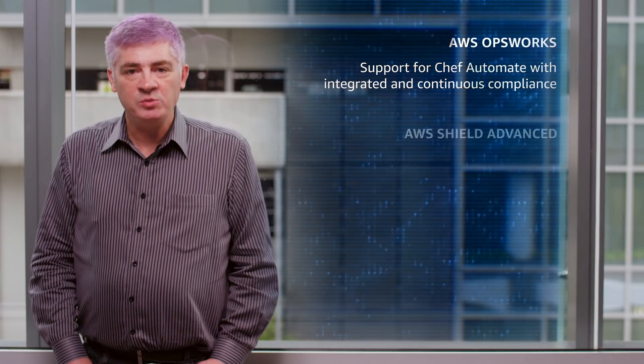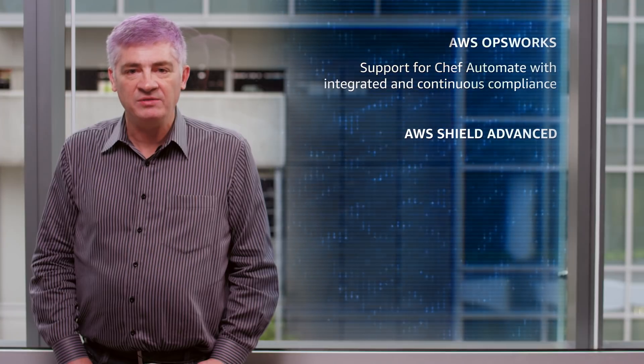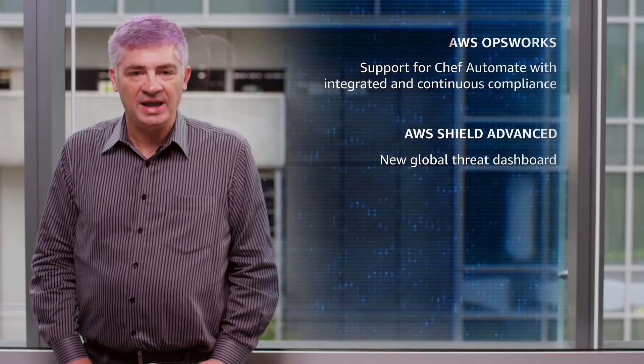Next up, AWS Shield Advanced helps to protect your CloudFront, Elastic Load Balancing, and Route 53 assets from DDoS attacks. We've added a new global threat dashboard that will give you a bird's-eye view of active DDoS attacks. You can see the largest attack, the top attack vectors, and info about other significant attacks, along with a threat level summary.